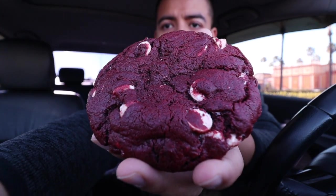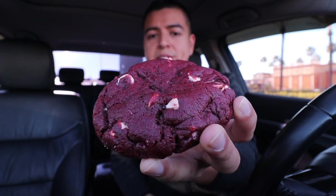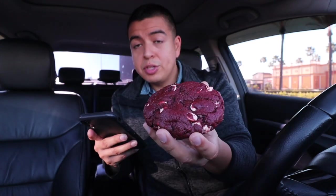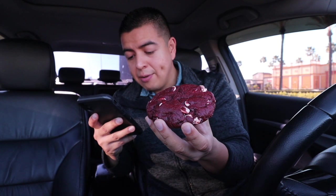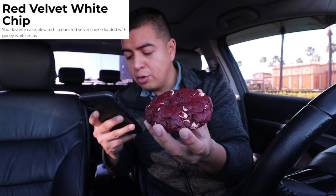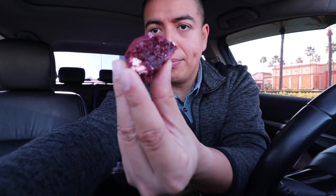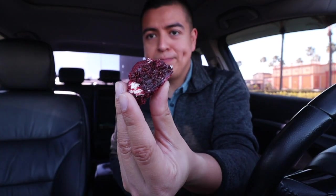Next cookie is Red Velvet White — very basic, you can see it's red velvet with white chocolate chips. This is a dark red velvet cookie loaded with gooey white chips. This cookie is also served warm, and I can't wait. Let's give this a shot!